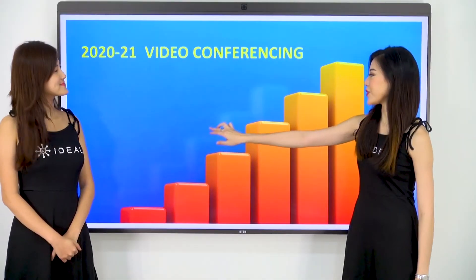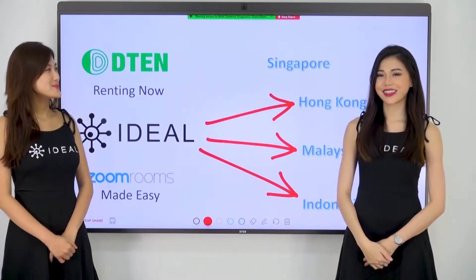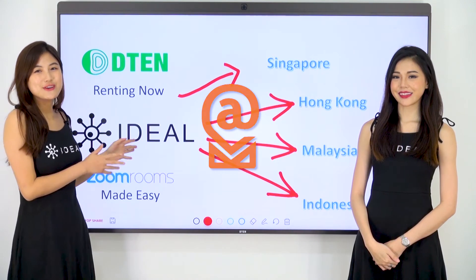It has a touch screen for super easy use and annotation. It also has a digital whiteboard for interactive collaboration, and you can enter this whiteboard straight from the screen.